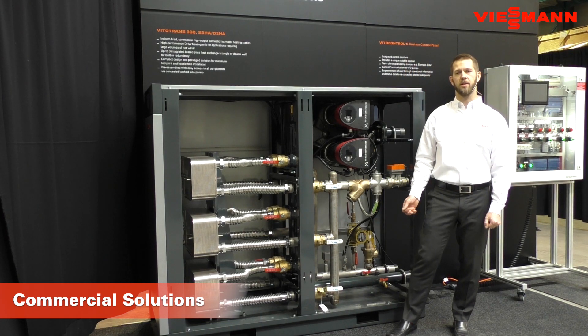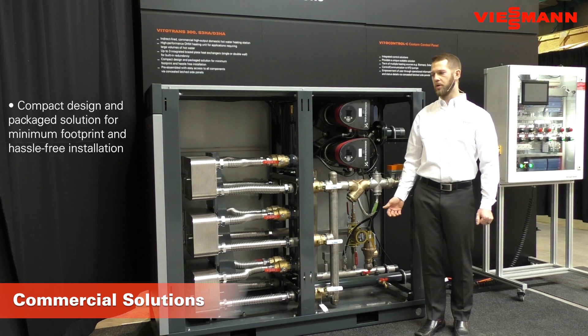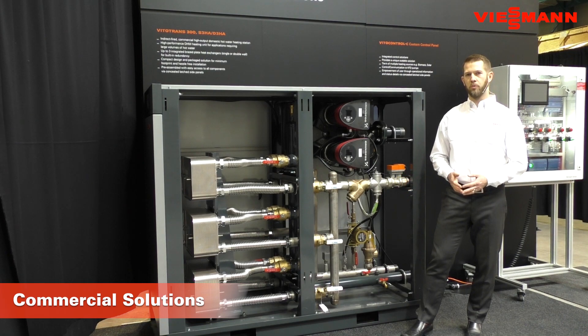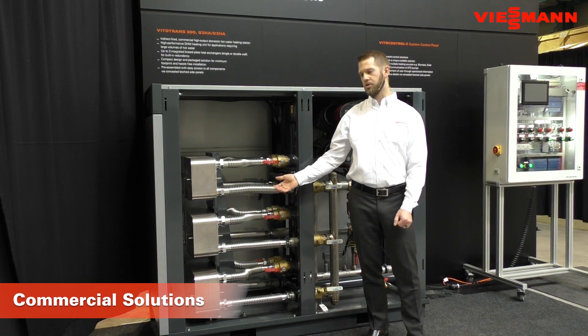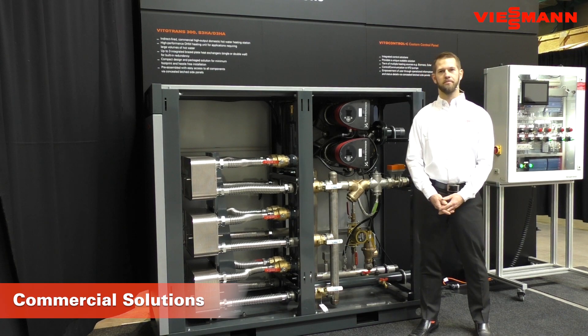The last point is on cost and maintenance. This unit can replace multiple storage tanks while taking up much less space. The footprint allows it to be transported through a standard man door, freeing up space in the mechanical room. On the maintenance side, without having to worry about relining a cement storage tank every few years, this is designed to be a long-lasting product with removable heat exchangers for easy service and cleaning. For all these reasons, the VitoTrans 300 can be an excellent solution for your next domestic hot water building application. Thank you.